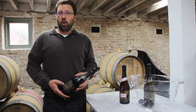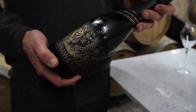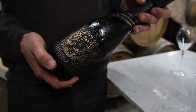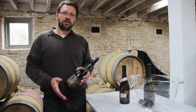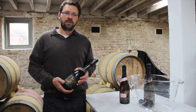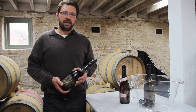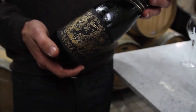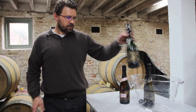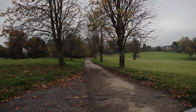Our third wine is the Blanc de Blanc, which is 100% Chardonnay — a blend of seven different parcels of Chardonnay grapes. We also went down to seven grams per litre dosage at disgorgement. It was aged just over four years on the lees, and that really helped soften it out and develop some nice complexity. This wine recently won a Decanter gold award.